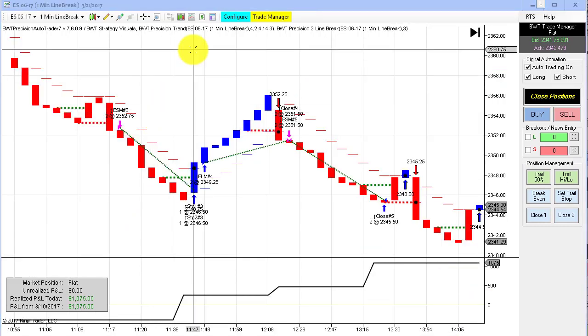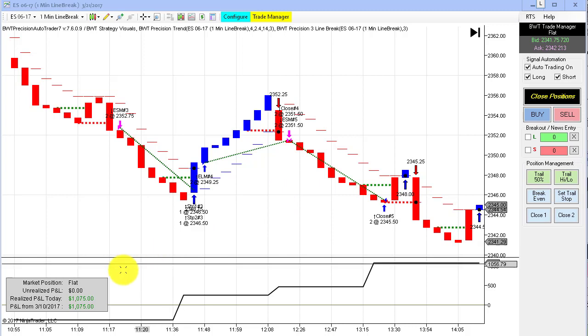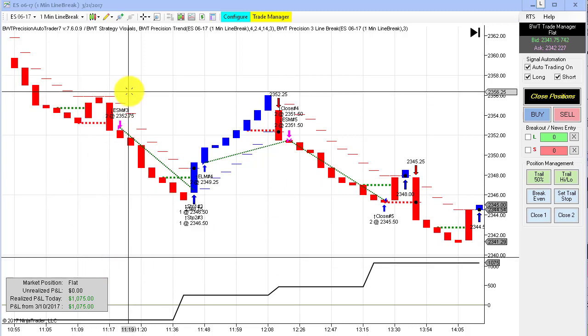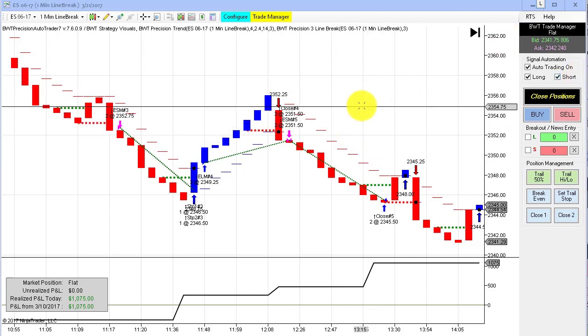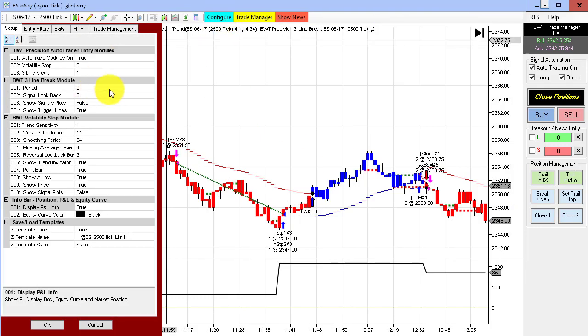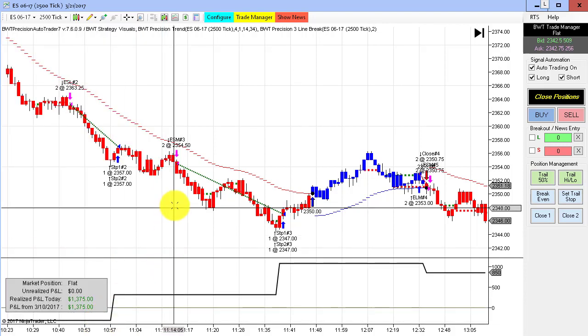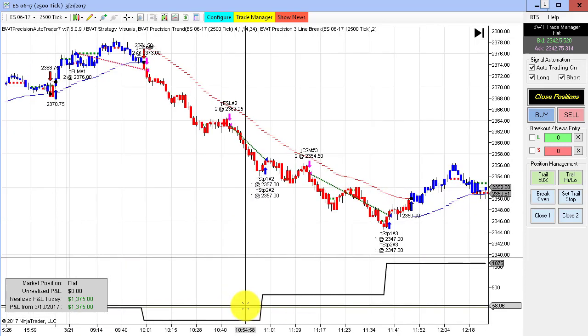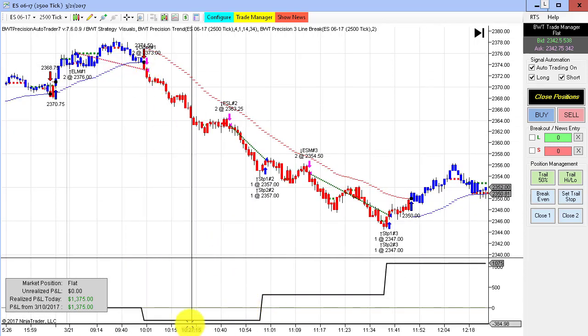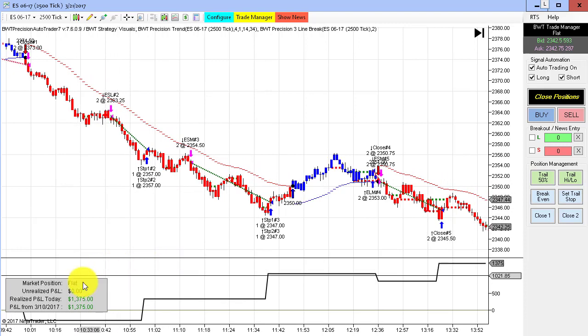The BWT auto trader trades line break with great efficiency. This one had three winning trades in a row and did $1,075 on two contracts in the E-mini S&P — a great gain for the day. We continue with our line break theme: this is a 2,500-tick chart using our line break module, and this one did $1,375 for the day on two contracts. Not a lot of trades — we started off with a loser, drew down about $300, then recovered on three winning trades to do $1,375 on just two contracts.